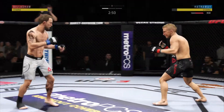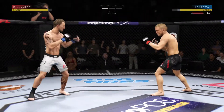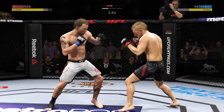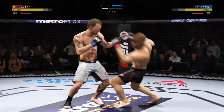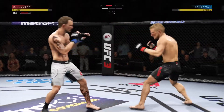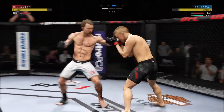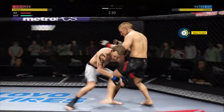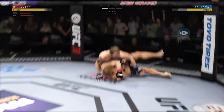Leaned into that one a little bit. Slips the punch there. Straight right hand, just misses. These guys are exchanging huge shots. Effective strike there by Dillashaw. Now he goes for the single leg.